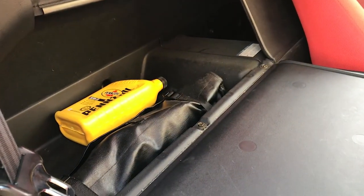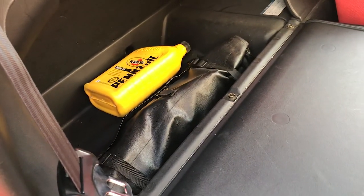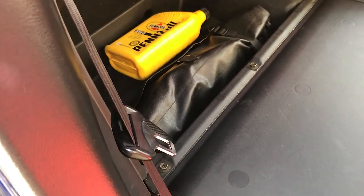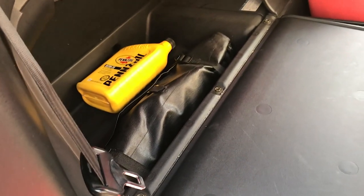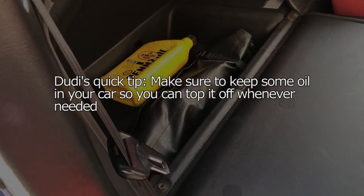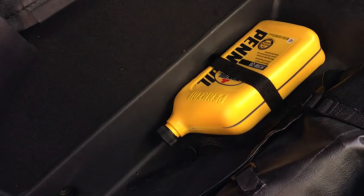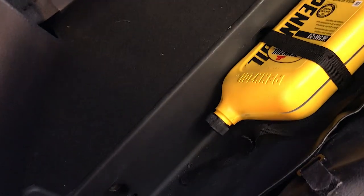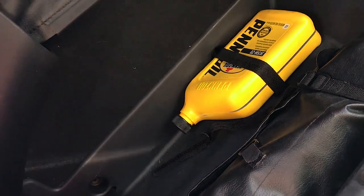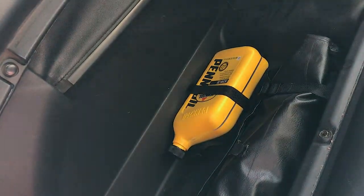Quick tip: I like to keep a one-quart jug of oil in my car. Whenever you're filling up with gas, always make sure to check your oil dipstick to make sure everything is well maintained. If you're missing oil at the gas station, take a quick second to fill it up - that will result in your engine operating the way it should. Also, make sure to get a strap so your oil jug isn't moving around or leaking while you're driving. Alright, three, two, one - let's wash the car!